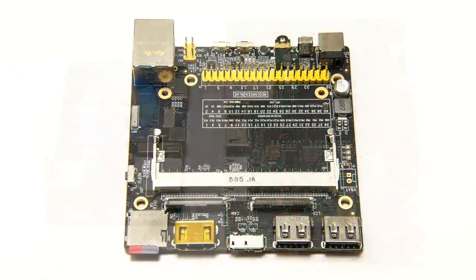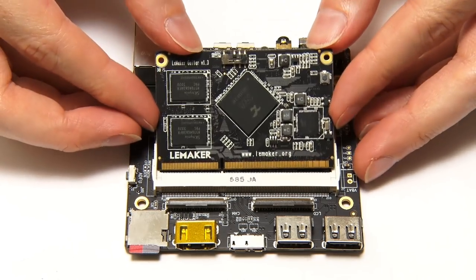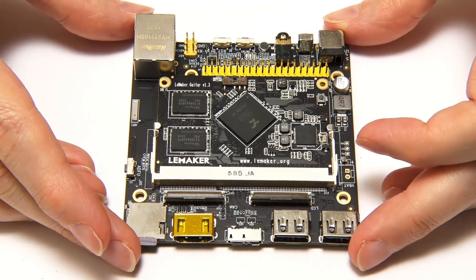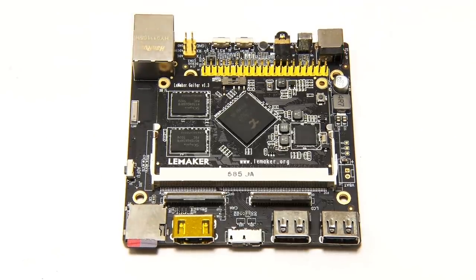Related to increases in processing power is the configuration of single board computers to allow them to be upgraded. We can see the possibilities with the LeMaker Guitar, which is technically a two-board computer with a daughter-board configuration. The daughter board clicks in like this, and it contains a system on a chip, the memory, some NAND flash, and a power management unit — so you can replace that part without having to replace the whole computer.